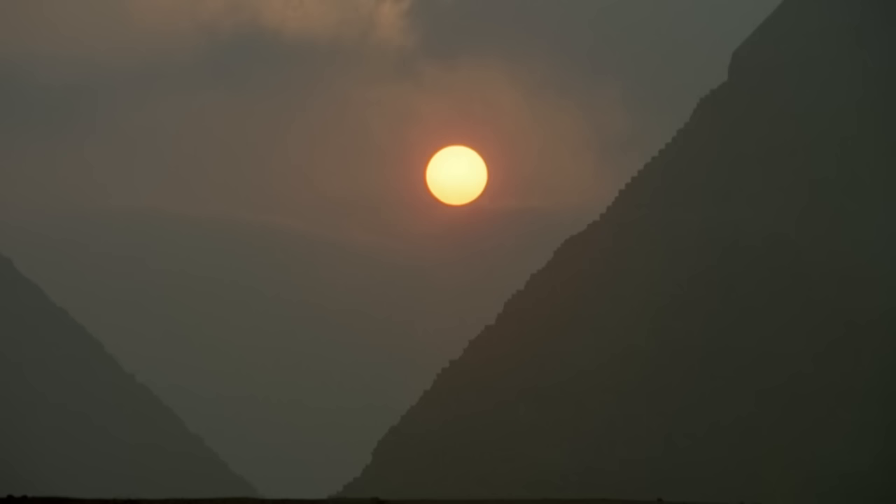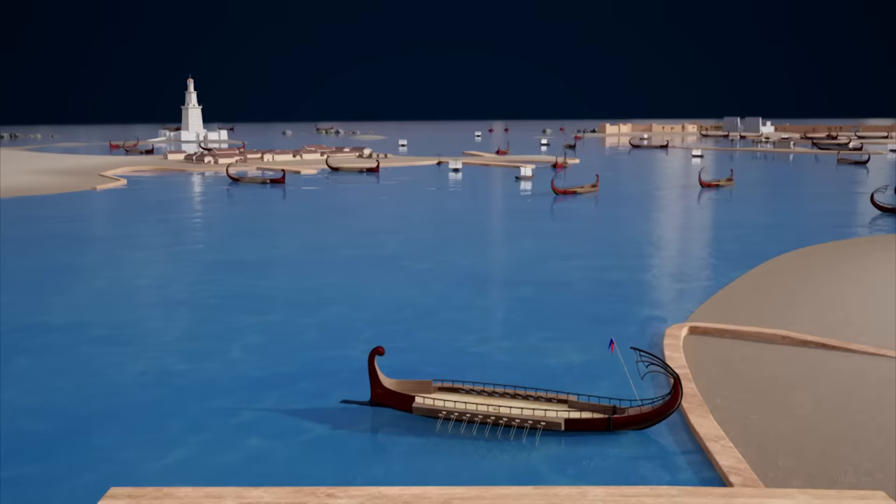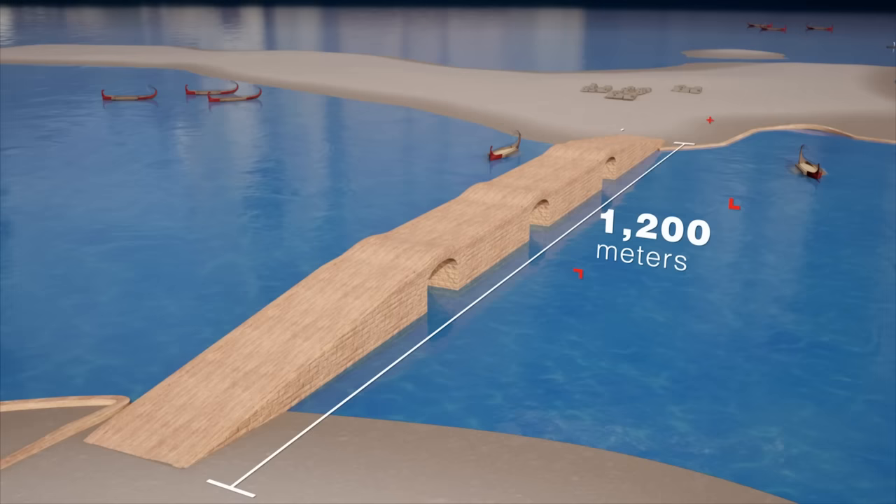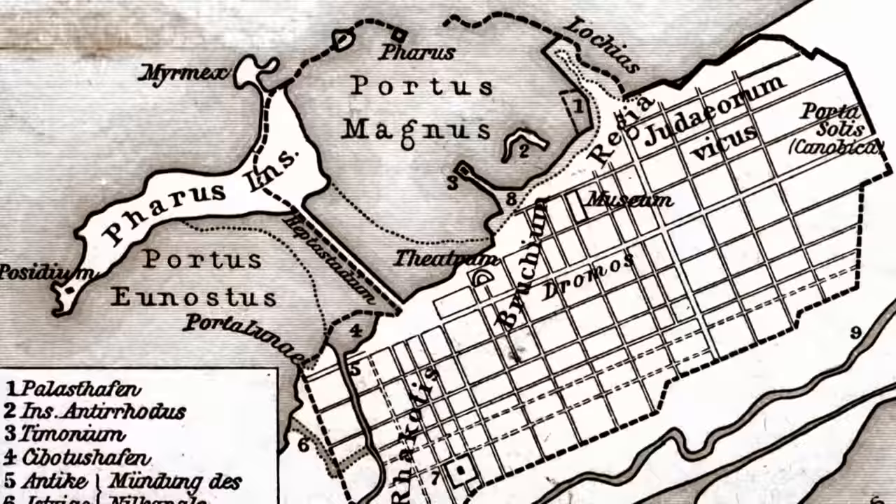One potential solution was a harbor basin completely surrounded by walls, as in Carthage, Utica, or Rhodes. The disadvantage of such a construction was that the walls could be built only a few meters deep into the water due to technological restrictions, meaning such ports were relatively small. This was not good enough for the conqueror Alexander — his new magnificent capital was to have one of the largest ports in the world.